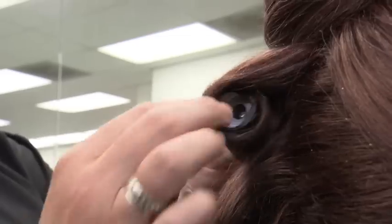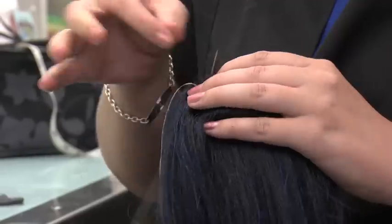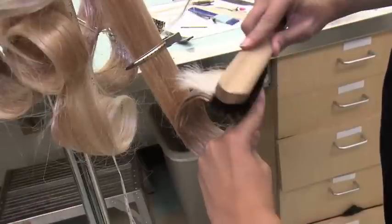We wash the wigs, roller set the wigs, cut the wigs, and we add any type of coloring or wefting that we need to. In between every wearing, each wig is restyled.